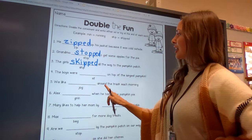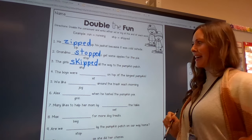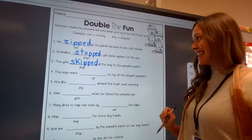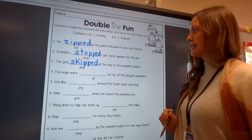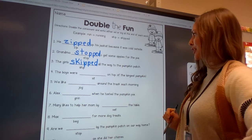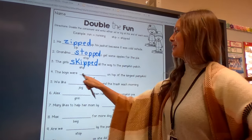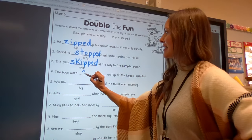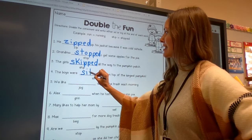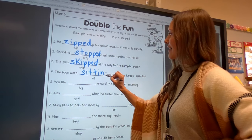The boys were sit on top of the largest pumpkin. The boys were sitting on top of the largest pumpkin, or the boys were sitted on top of the largest pumpkin? The first one, right? The boys were sitting on top of the largest pumpkin. So you're going to write sit, double that t, and add ing.